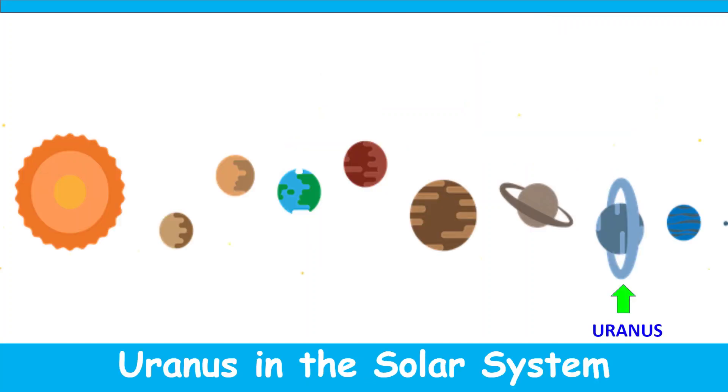This is where Uranus is located in the solar system. It is the 7th planet from the Sun.